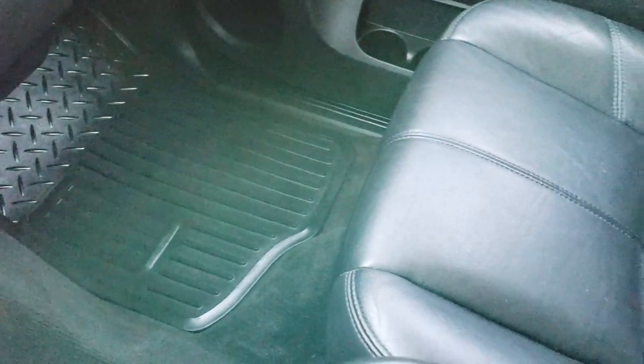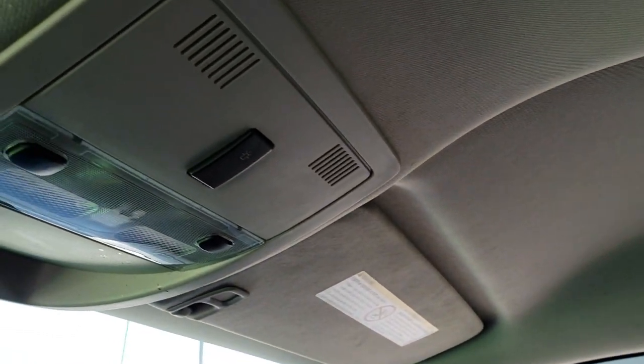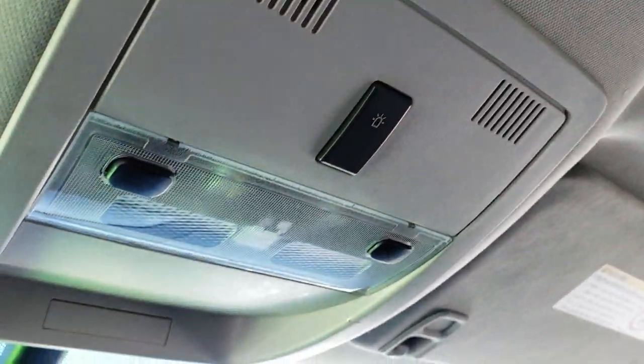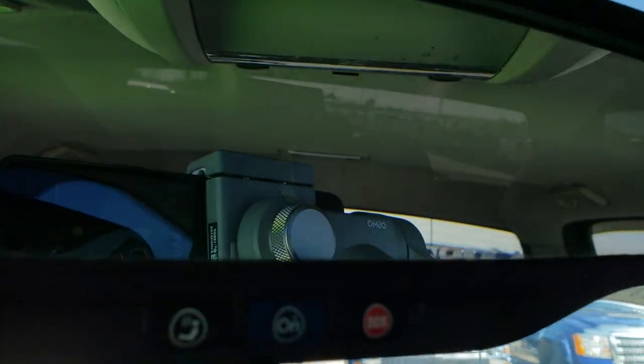It also has dual climate control, power pedals, backup sensors, stability control, factory exhaust brake, and carpeting and passenger side flooring that are very, very clean. The passenger side seat is very clean as well — no rips or tears. The headliner is in really nice shape. This one does have the snowplow prep package, that's what that button up there means, and it has map lights and OnStar capabilities in the mirror.